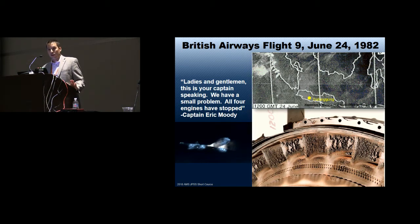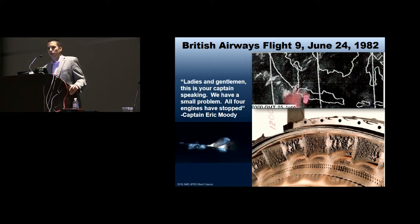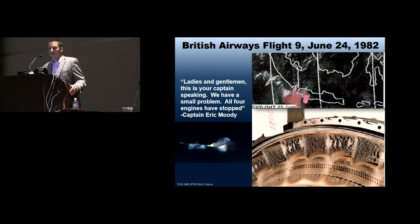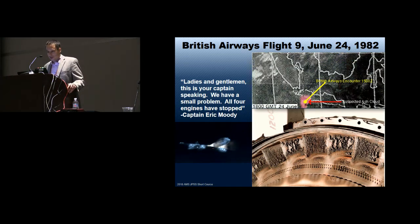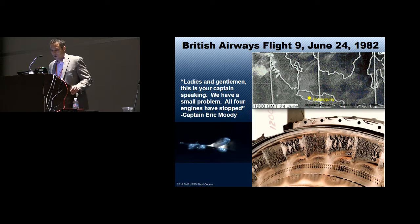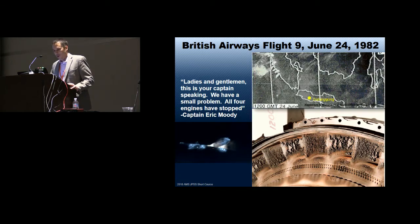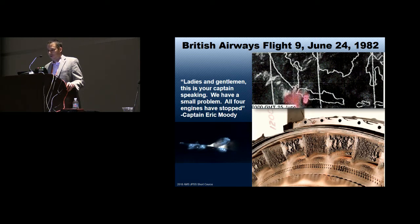The ash melts inside the combustion chamber, then cools and deposits on the turbine vanes, restricting the flow of high-pressure gases until the engine flames out. Fortunately, while gliding out of the cloud, the vibrations and cooling caused enough brittle ash to fall off that they were able to restart three engines at 12,000 feet and make an emergency landing in Jakarta. Captain Eric Moody came on the loudspeaker and said: 'Ladies and gentlemen, this is your captain speaking. We have a small problem — all four engines have stopped. We're doing our damnedest to get them going. I trust you're not in too much distress.'